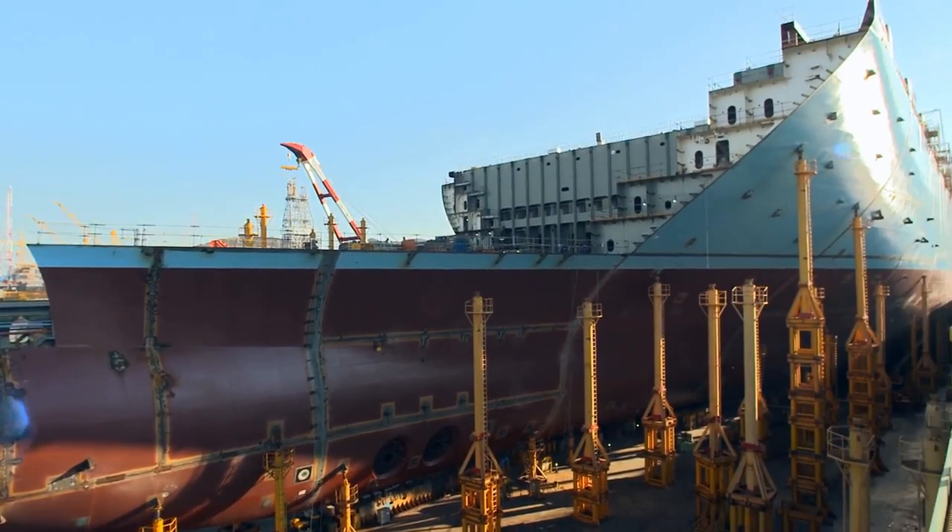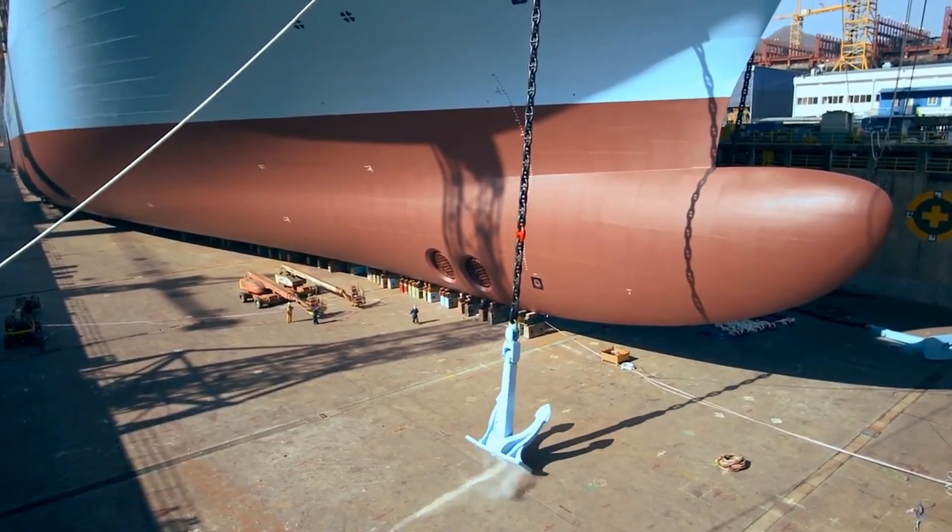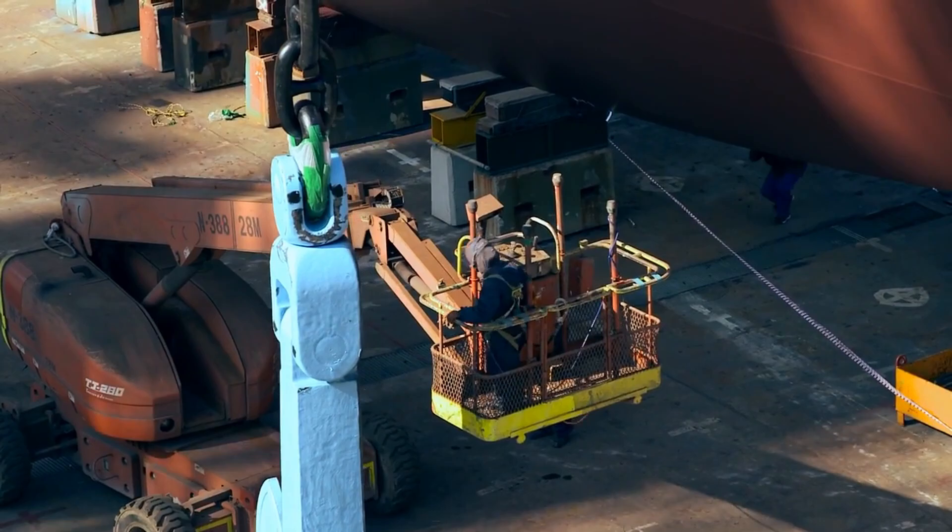Launching these behemoths in the water is no easy task. They use special ramps and systems to deploy the container ship.